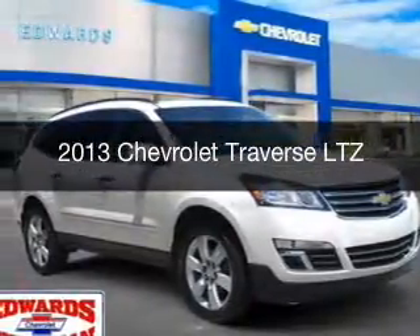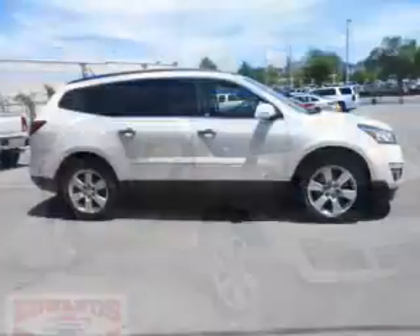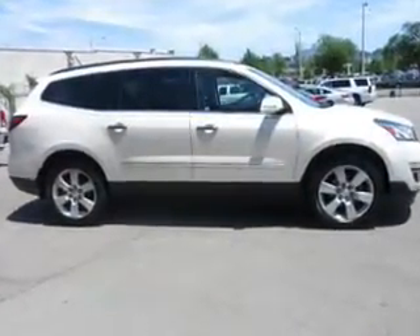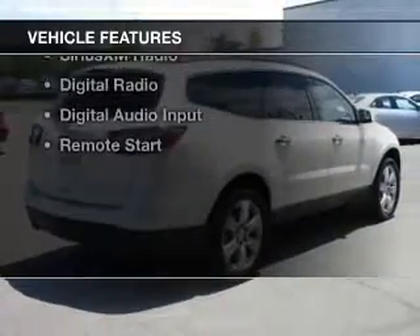This is a used 2013 Chevrolet Traverse. It's powered by front wheel drive, a 3.6 liter 6 cylinder engine, and a 6 speed automatic transmission. The features include a power sunroof,